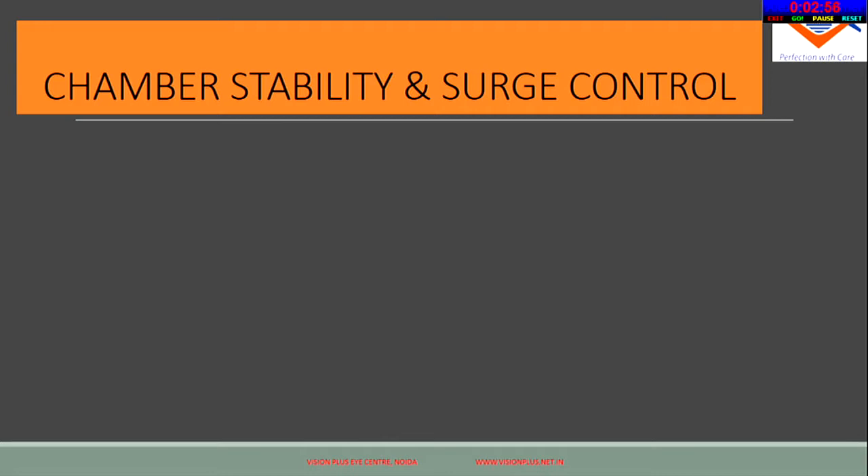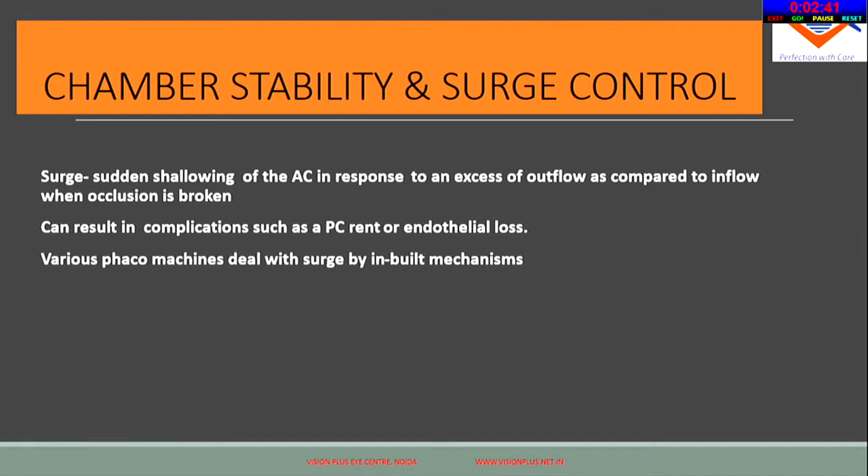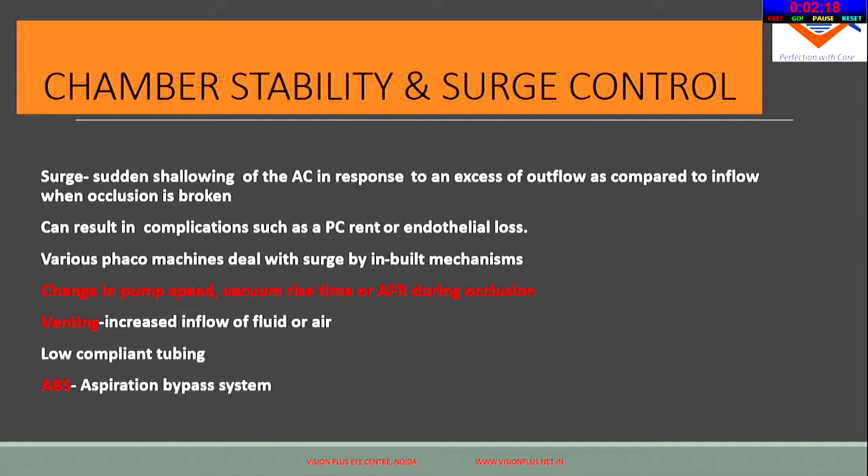Chamber stability and surge control are important. Surge happens when there is a breakage of occlusion, leading to sudden shallowing of the anterior chamber, which can cause a PC rent or loss of endothelium. Various machines have different built-in mechanisms: changes in pump speed, vacuum rise time, or aspiration flow rate at occlusion are ways surge can be controlled. There is also venting, low-compliant tubing, and aspiration bypass systems. Understand what surge control mechanism your machine has.